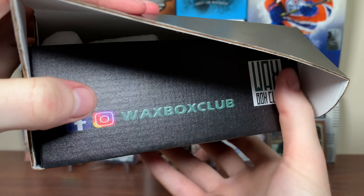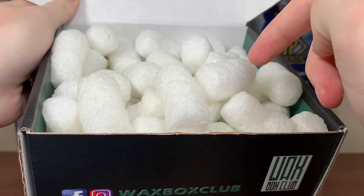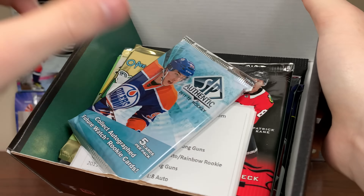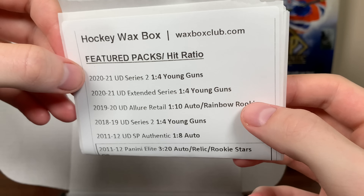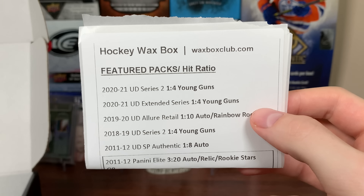Is there a note in here? Looks like there is, so let me take these packing peanuts out. Last month's Hockey Waxbox was fantastic — the variety was great. Let's see what September has in store here. You guys wanna check out the Waxbox Club yourself? Links will be in the description.